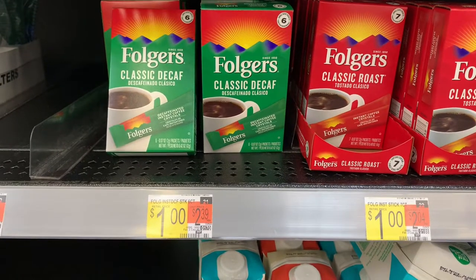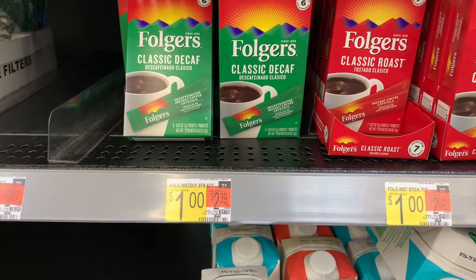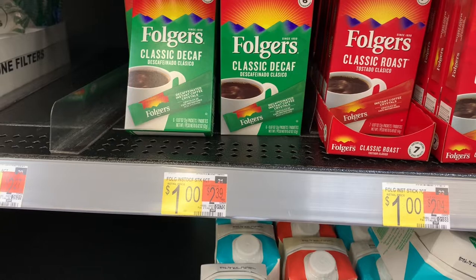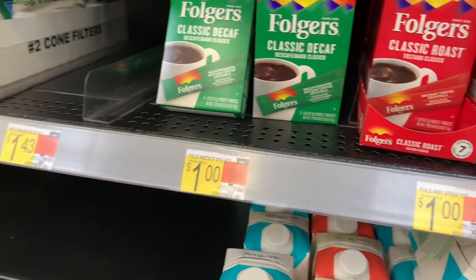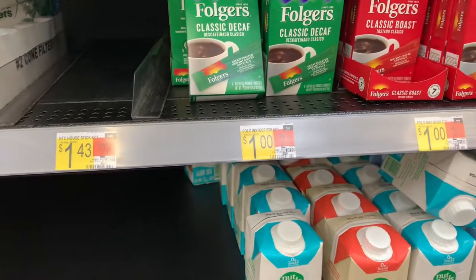The Folgers coffee is priced at one dollar. Pick this up if you have the any-coffee rebate — you get $0.10 back, making the final cost $0.90. Again, if you need your rebates, pick this up.